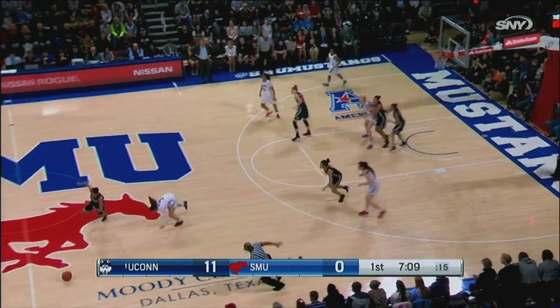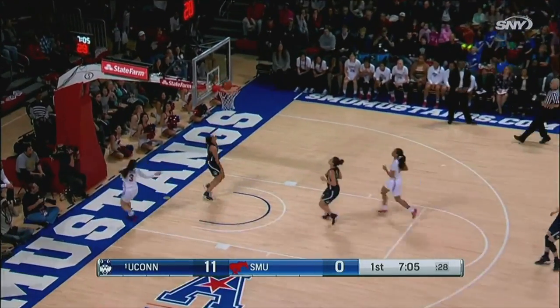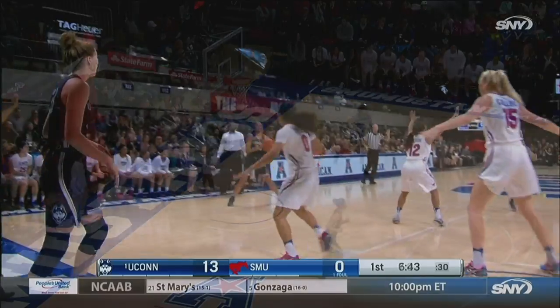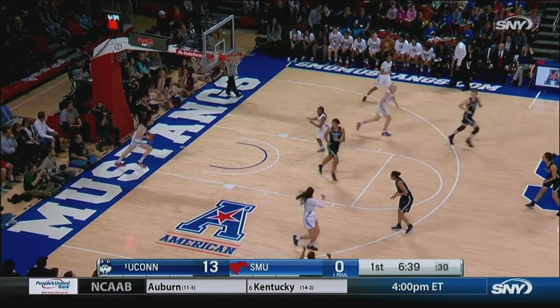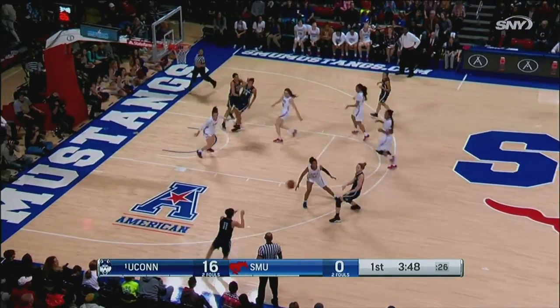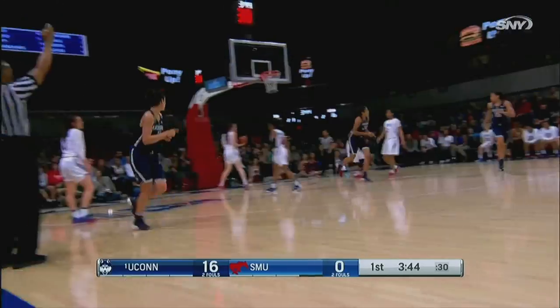Mackenzie Adams — Adams taken away by Gabby Williams. Another great defensive play for UConn, and Williams will go in for two more. Nafisa Collier unguarded on the baseline out-of-bounds play. Nothing has come easy against Connecticut as Kia Nurse hits the three.